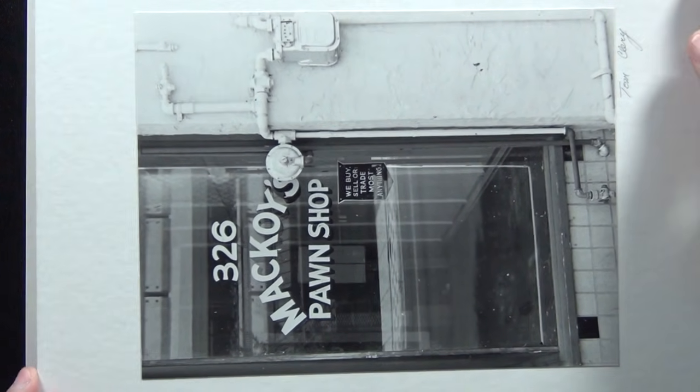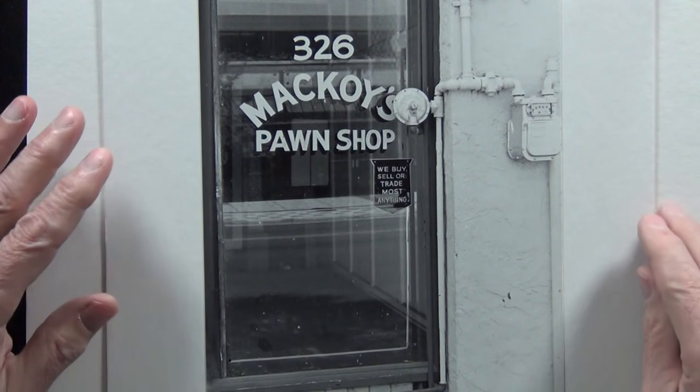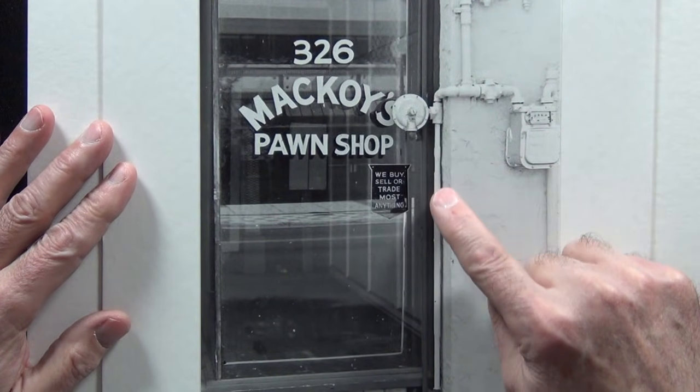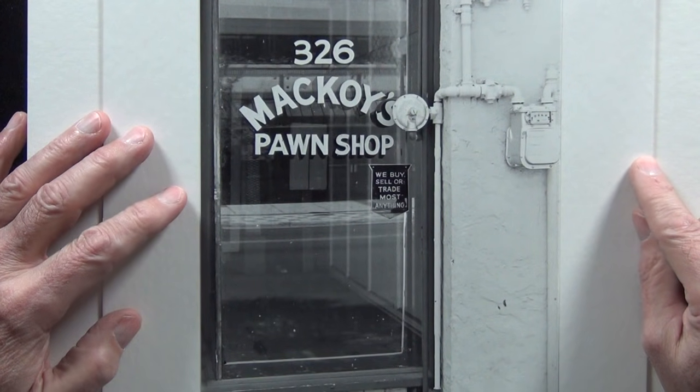Here's an old pawn shop sign with the gas lines. It was empty. I'm sure all these buildings have been torn down by now.